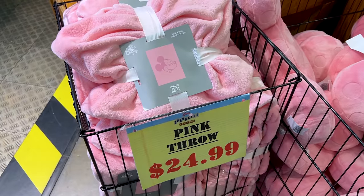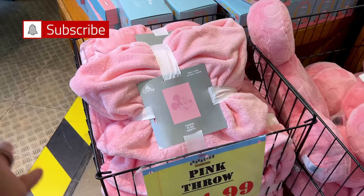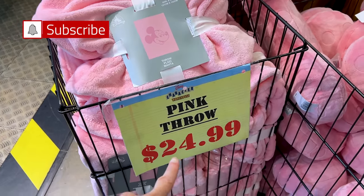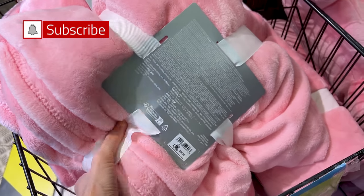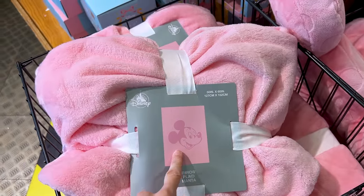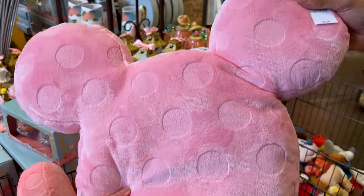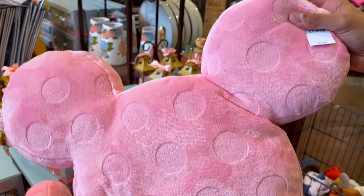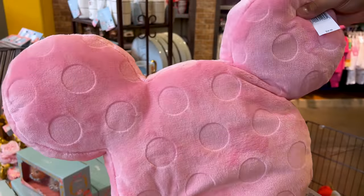I showed you the pink throw from the Piglet Pink Collection, which came out around Christmas time — it is $25 down from $60, and it does have that Mickey in the center. Now they have the matching Mickey icon pillow — it's polka dot in the same Piglet Pink tone. This was originally $35 and now it's $15.